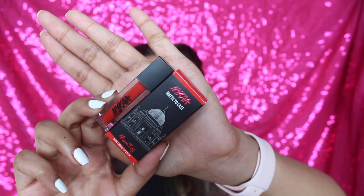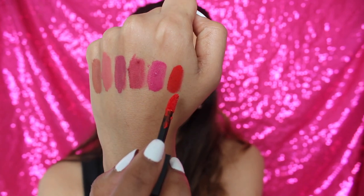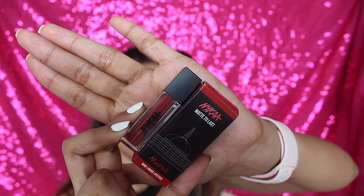The next shade is Mumtaj, which is a perfect red - a really beautiful, vibrant shade. I think this is flattering for pretty much all skin tones: medium, deep, and fair. This will look beautiful on every skin tone. If you're looking for a perfect red, get this one.